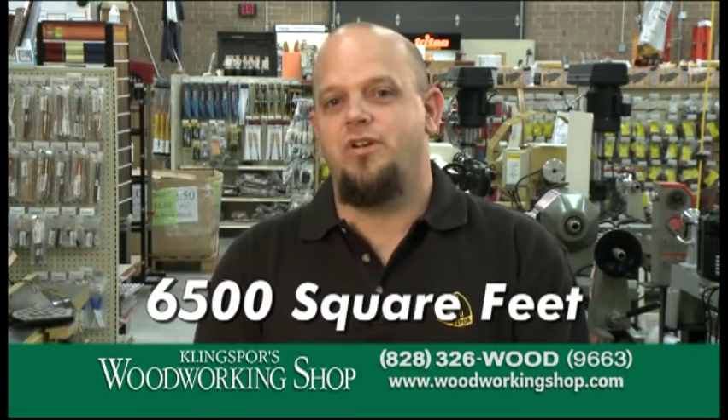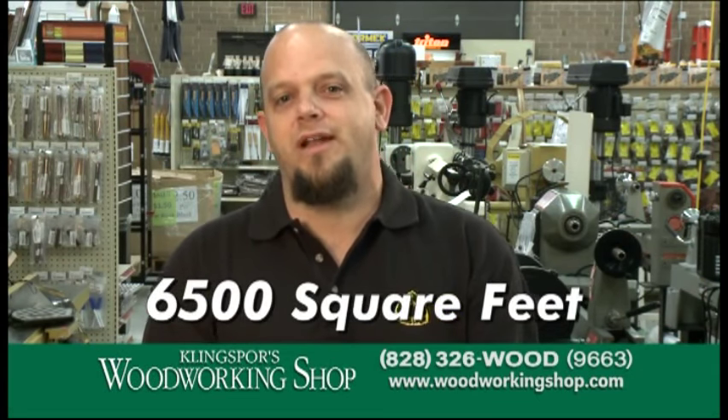Meet some of our expert staff. I'm Mike with Kling Spores Woodworking Shop of Hickory. And I'm Chris with Kling Spores Woodworking Shop. We've got 6,500 square feet of floor space that we've filled with brands you know and trust.